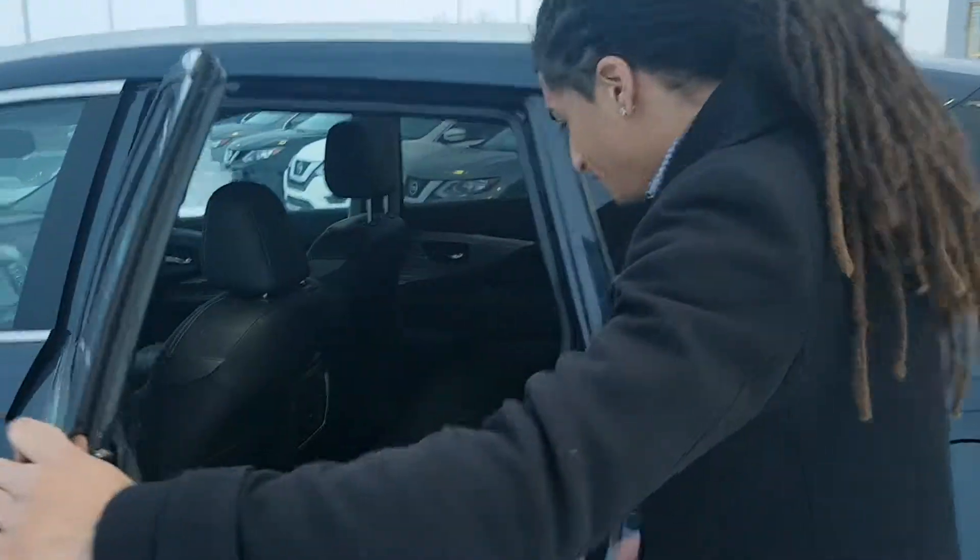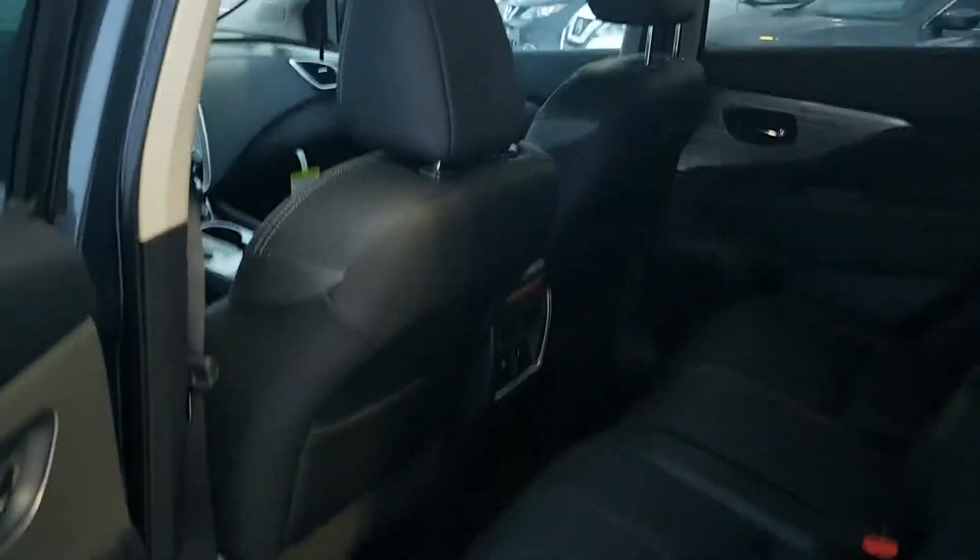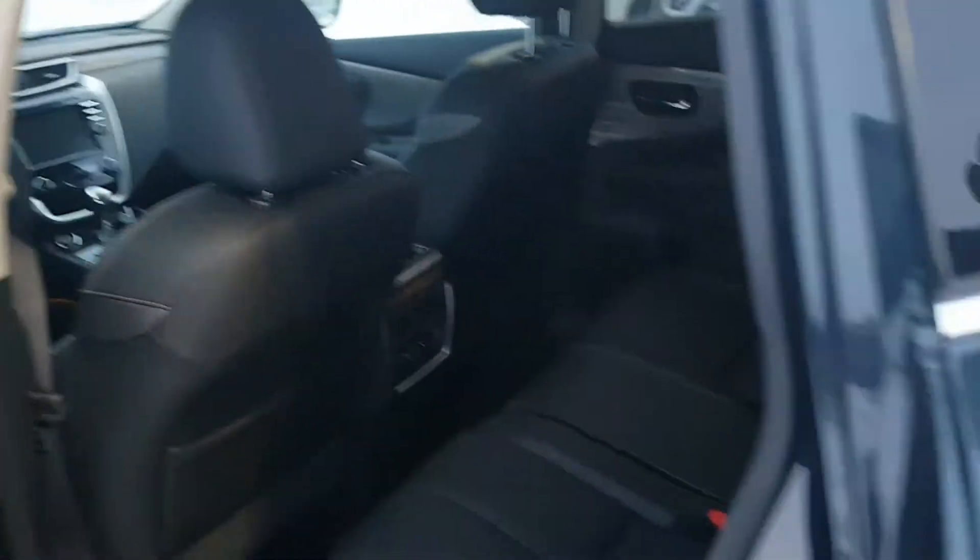Once you jump in the back here, beautiful leather interior on the SL. Plenty of space for full adult passengers, and you've got a beautiful panoramic moonroof up there as well.